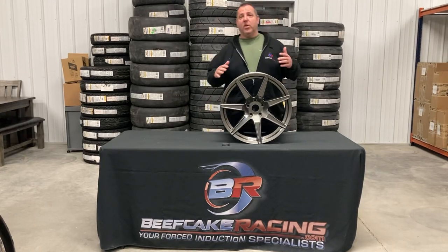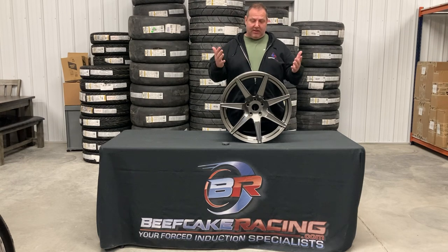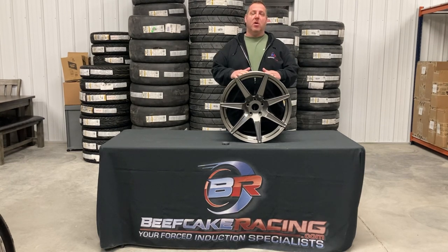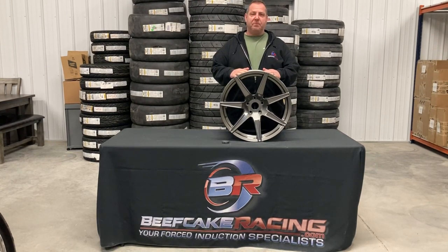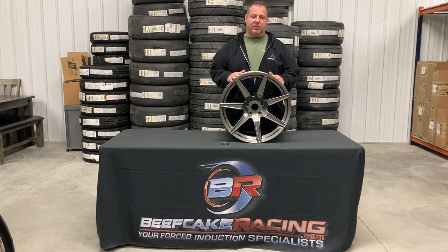Hey guys, Beefcake here with Wheel Wednesday. Sorry it's been a couple weeks, but it's been super slammed here. Today we're going to look at the MMR DG26 wheels. This is a 19x10 front, 19x11 rear. This wheel will fit from a 2005 to a 2024 Ford Mustang.